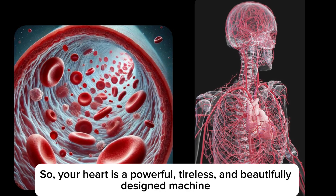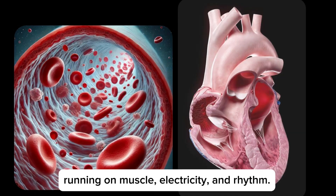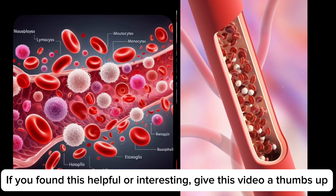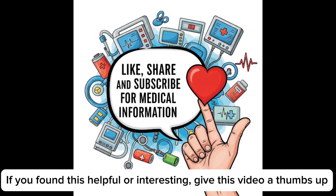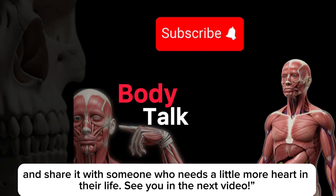So your heart is a powerful, tireless, and beautifully designed machine running on muscle, electricity, and rhythm. If you found this video helpful or interesting, give it a thumbs up and share it with someone who needs a little more heart in their life. See you in the next video.